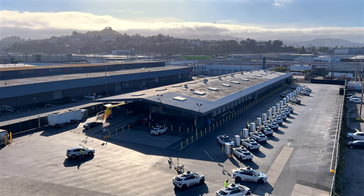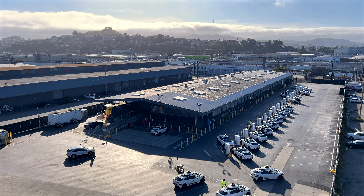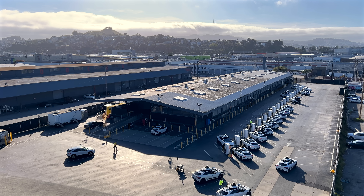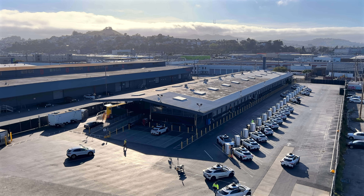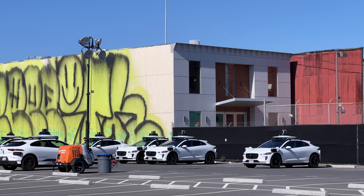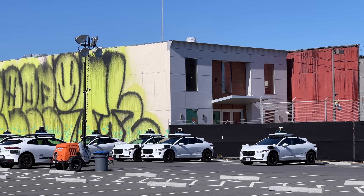The efficiency of the depot operation — the way that you park, charge, handle data offload, and maintenance — can make a big difference in the profitability of the service, or even whether the service can be scaled up at all. So let's spend a few minutes to observe Waymo's depot and see what we can learn.